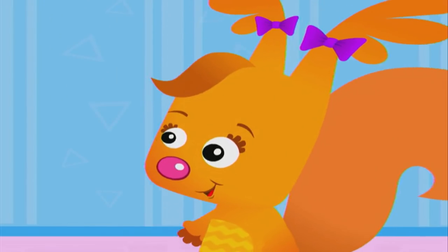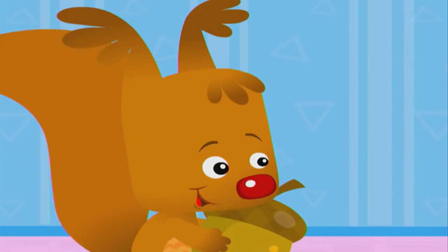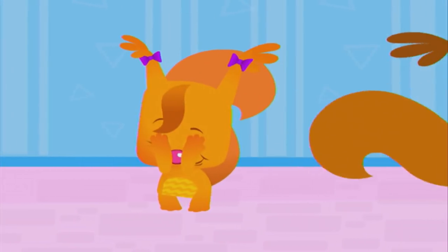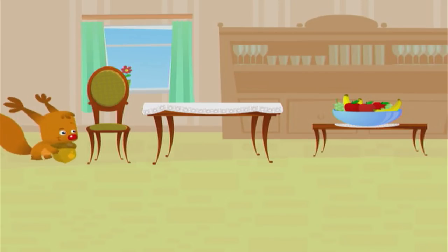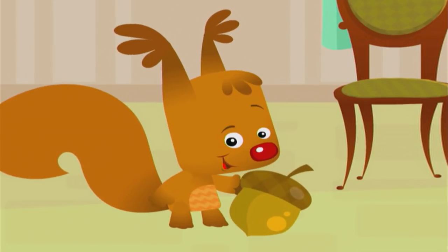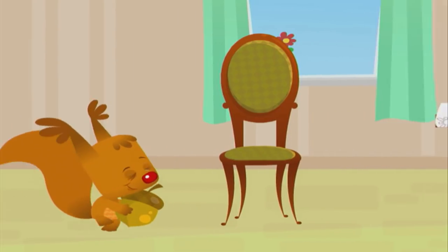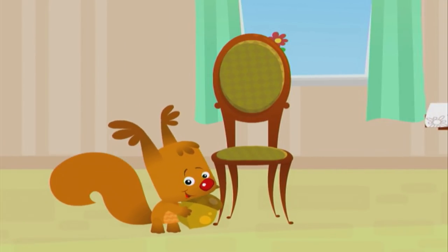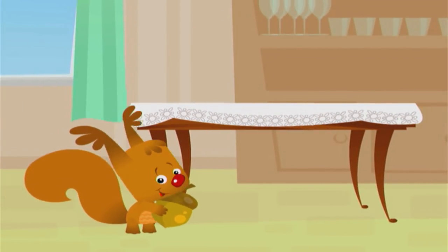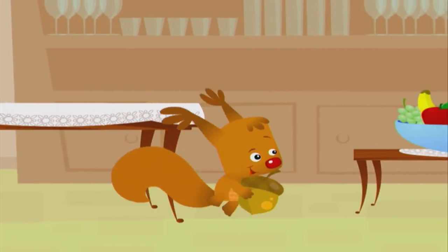Sammy, let's play. Hey, do you want to play find the acorn? Yes! This is the dining room. Where should I hide the acorn? Maybe I'll put it next to the chair. No. How about on the table? Nah. Oh, I know — I'll put it next to the fruit bowl.